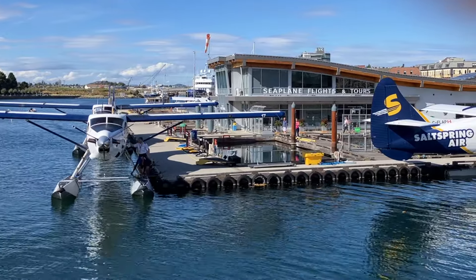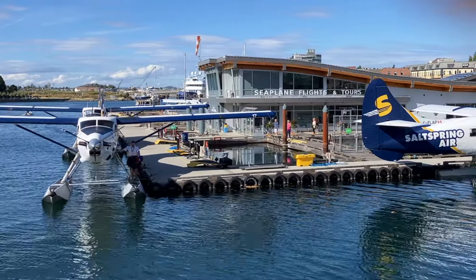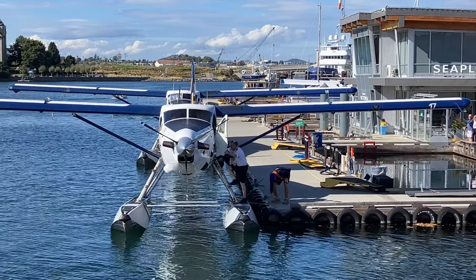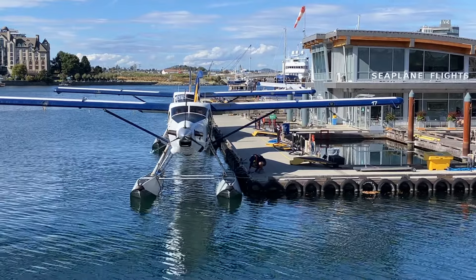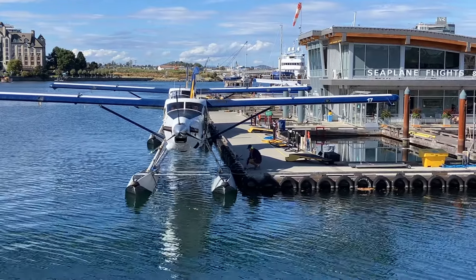One of the harbour's busiest spots is at the Victoria Harbour Airport Terminal, situated at Wharf Street, steps from the downtown core. It accommodates aircraft with a maximum of 15 passengers and can only be used by floatplanes and seaplanes.